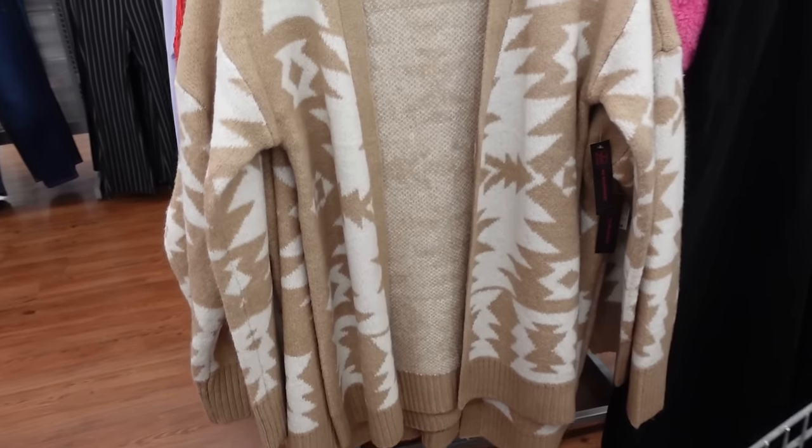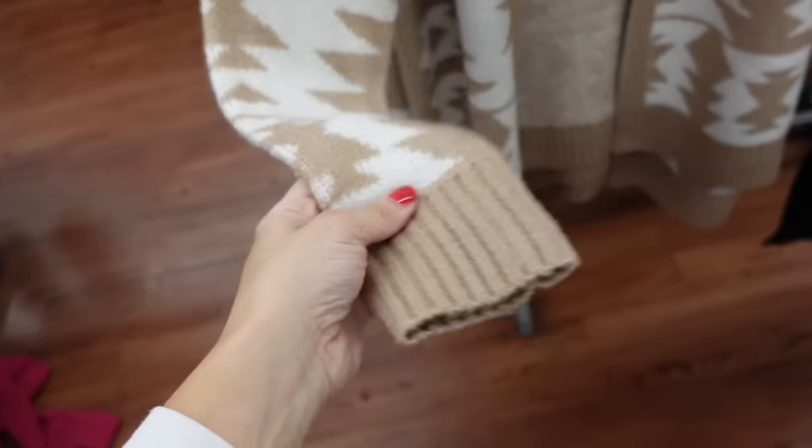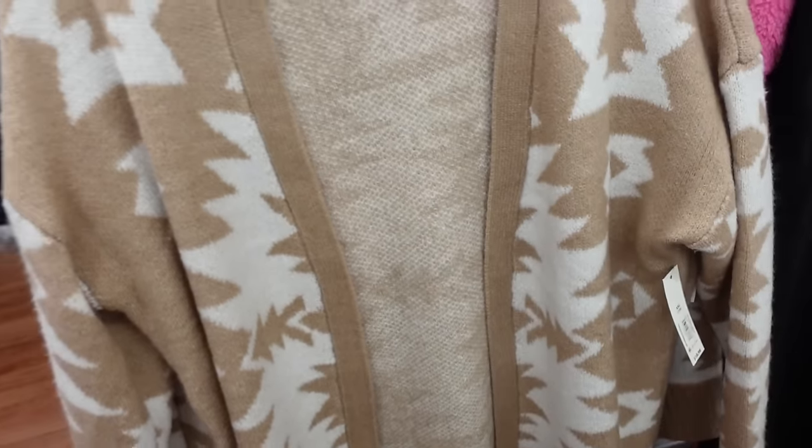Next look: this cardigan from No Boundaries — open front, stretchy, drop sleeve, ribbed wrist, ribbed bottom, really good length in the back. Comes in brown and white, also gray with a cat print, and a floral print. They are $18.98.